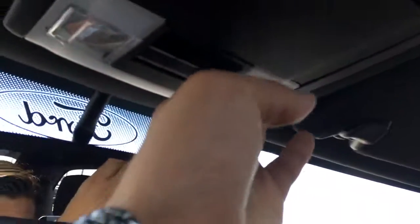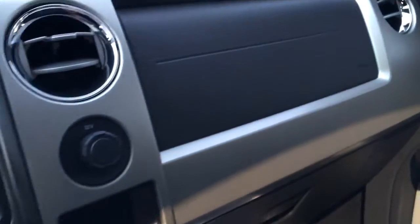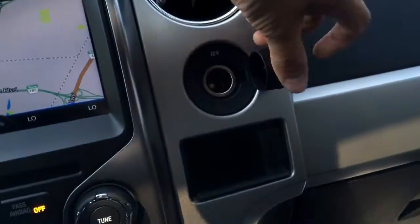Up here we have a power tilt and sliding sunroof — super awesome. Power back window here, slides open right there. Two cup holders here — you can't run out of cup holders in this vehicle. Power outlet here.